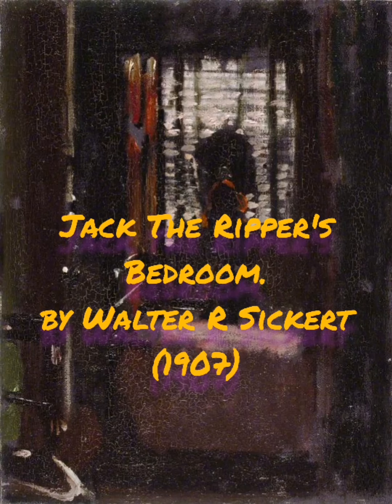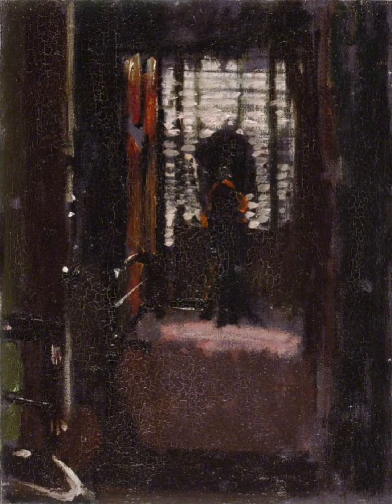This is the first of Walter Sickert's paintings I wanted to show you and it's called Jack the Ripper's Bedroom. Now why he painted this is anybody's guess. Was there an ulterior motive? Was he trying to give people clues? Who can say?